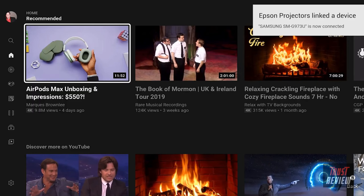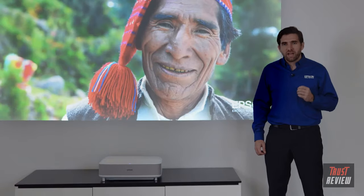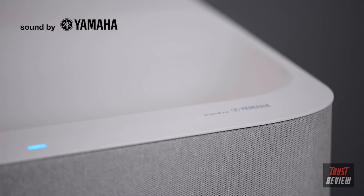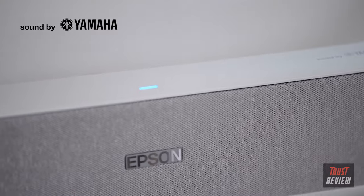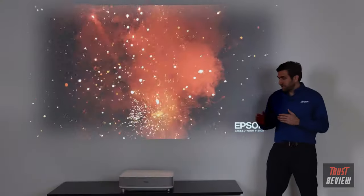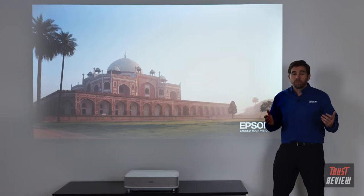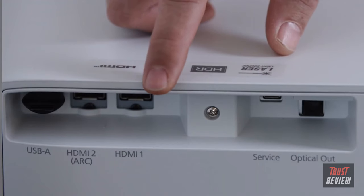Thanks to the Chromecast system built into the projector, Epson's engineers from Japan worked very closely with engineers from Yamaha to create a 2.1 speaker system that rivals soundbars. You can even turn off the picture and use the projector as a Bluetooth speaker and stream music directly from your phone. You can easily connect a different streaming device, a gaming console, or a Blu-ray player, and go all the way with a full surround system with Atmos thanks to the HDMI ARC.